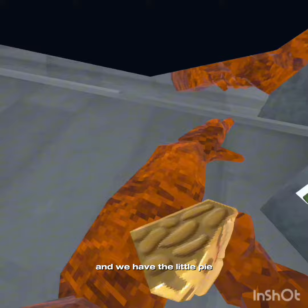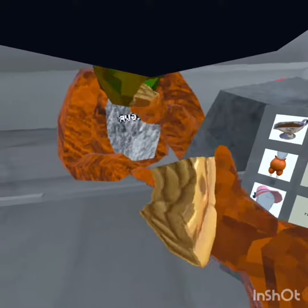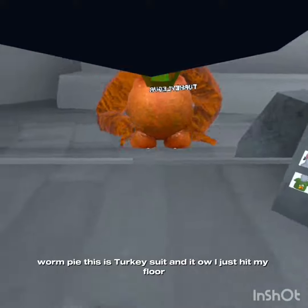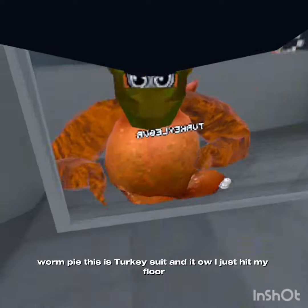Then we have the little pie — worm pie. And this is the turkey suit.